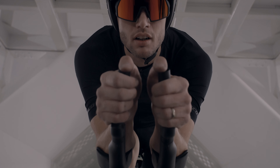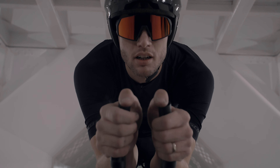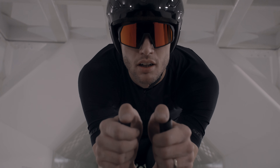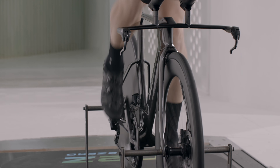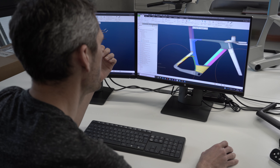They tested the down tube, seat tube, seat stays, and the junctions of each. This iterative process, while quite time-intensive, also meant that we were able to benchmark each design not only against the previous Plasma, but also against its competitors.